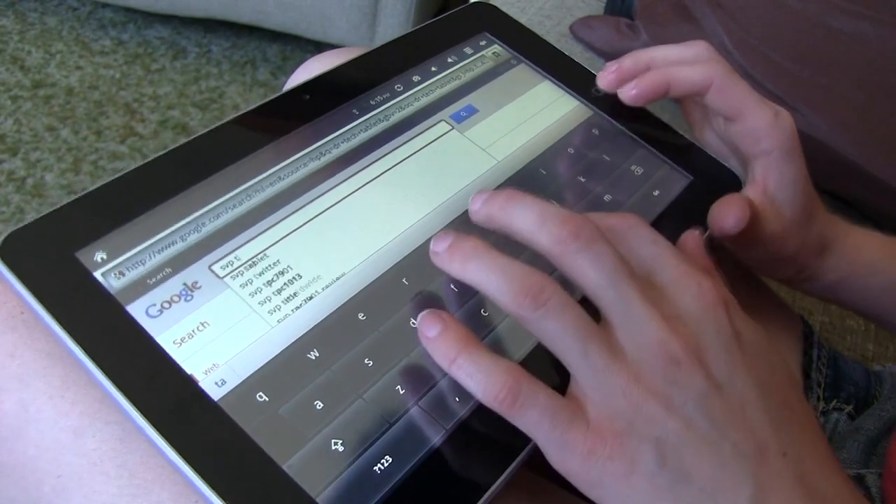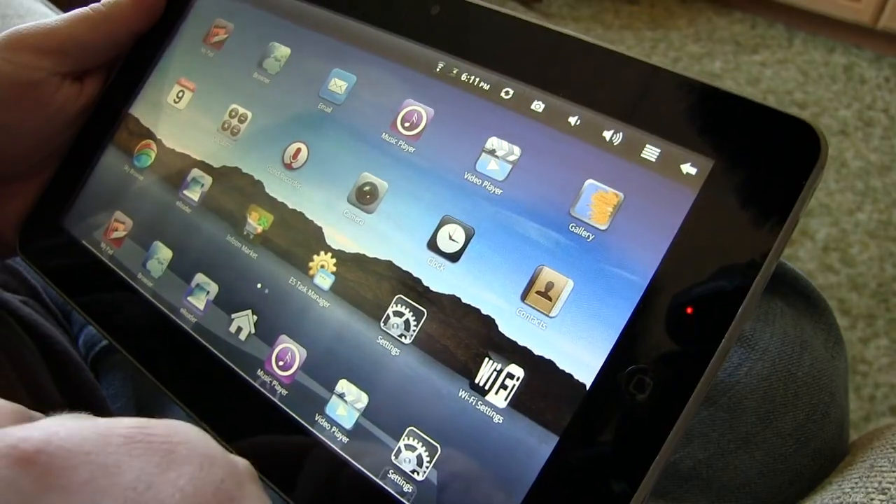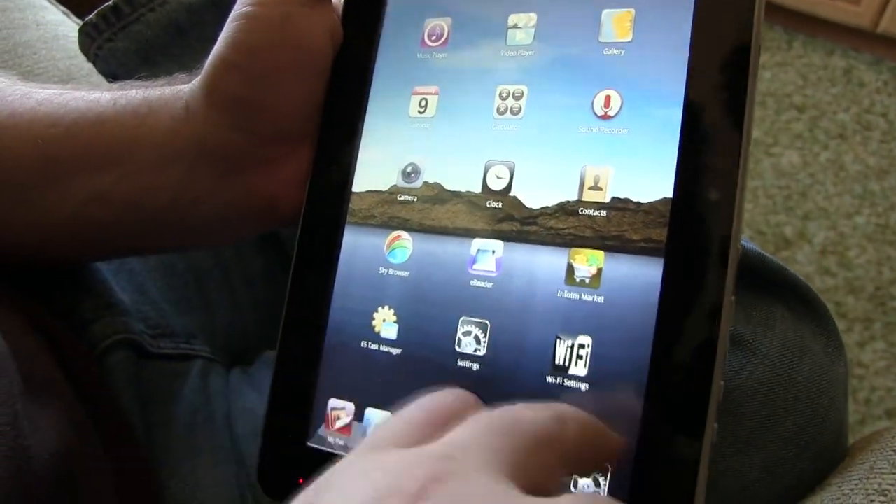It can be used for web browsing, shopping, reading and so much more. This lightweight tablet weighing only 2.5 pounds is great to take anywhere. With a high definition touchscreen of 10 inches, you can browse the web anywhere and at any time with ease.